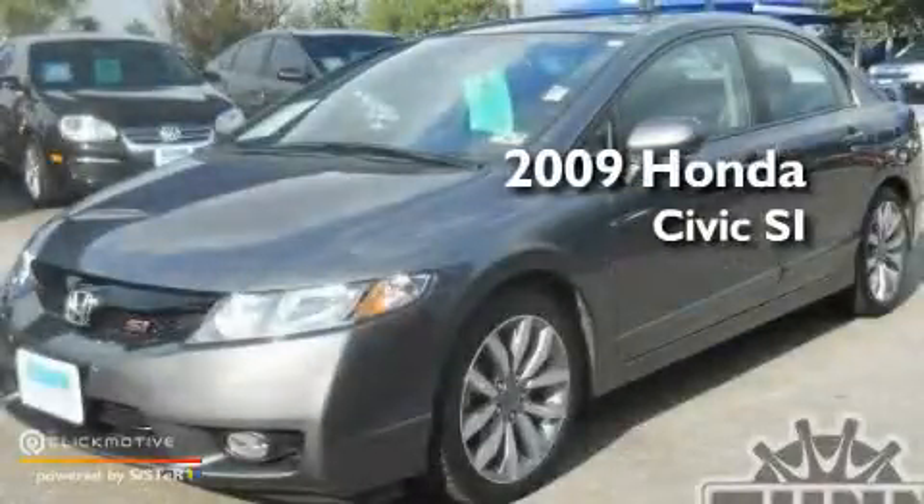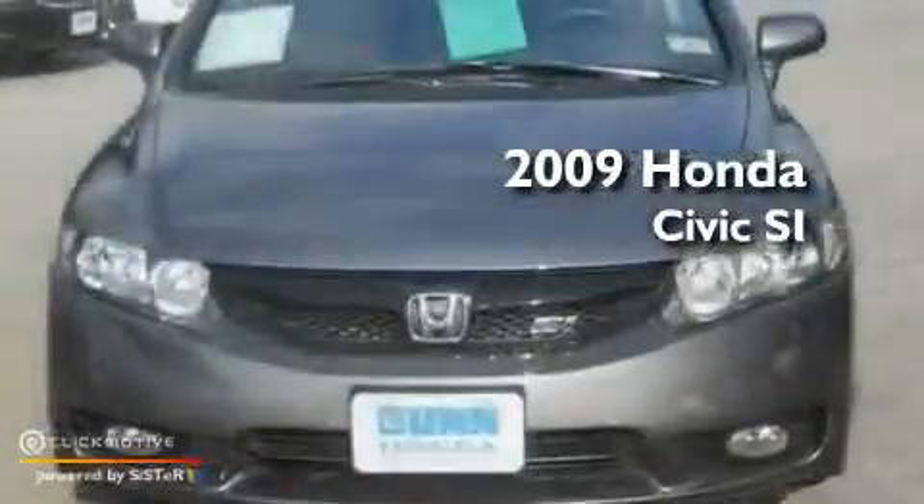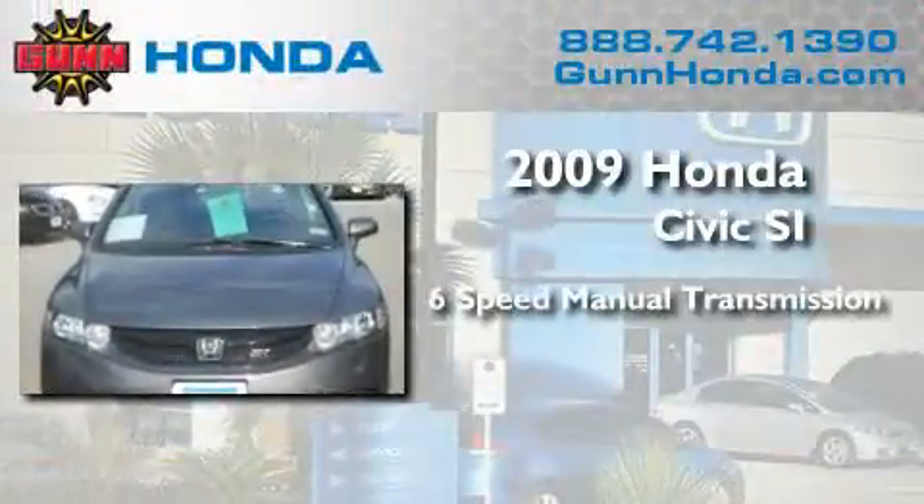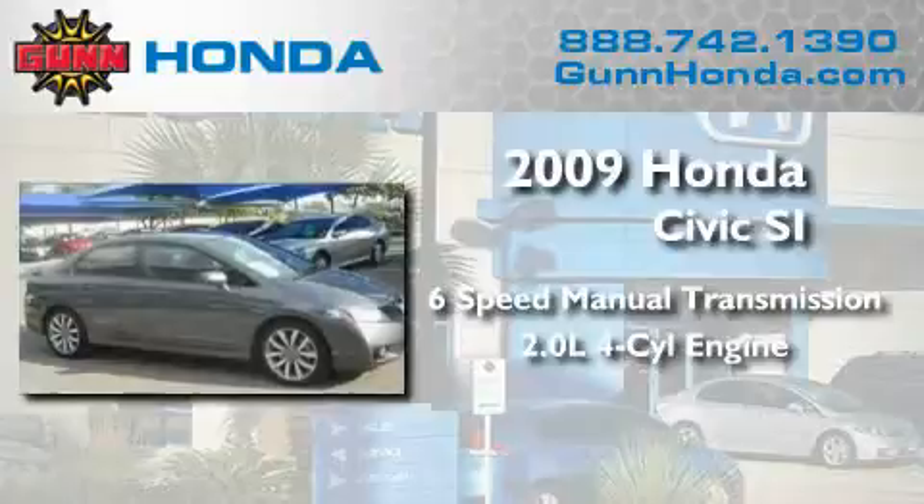This is a certified pre-owned 2009 Honda Civic SI. This car has a manual transmission and an inline four-cylinder engine.